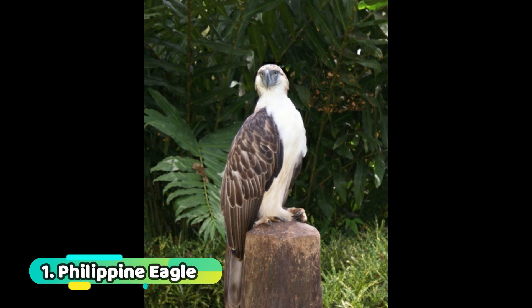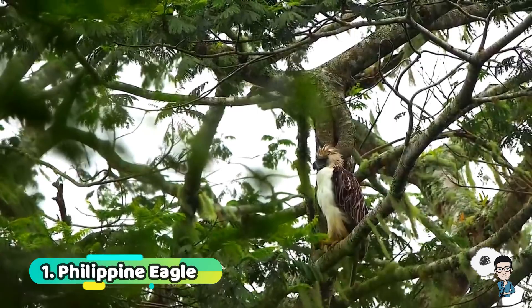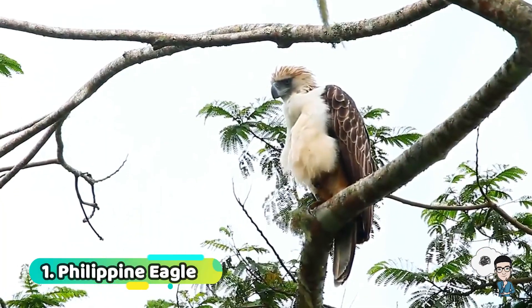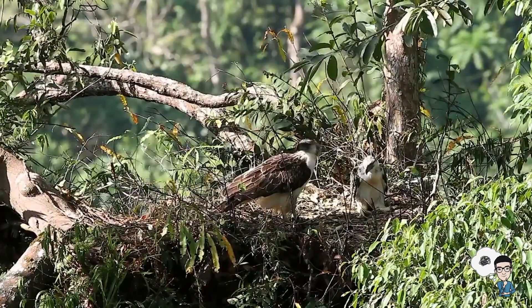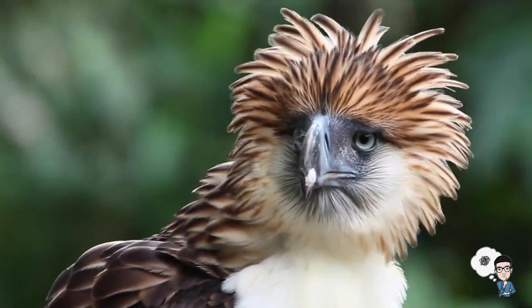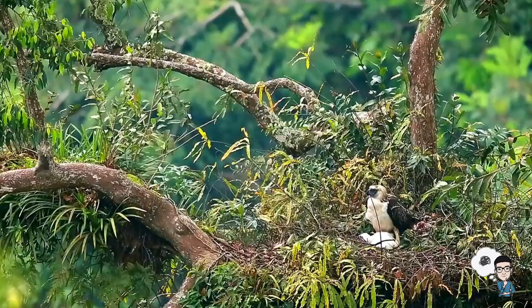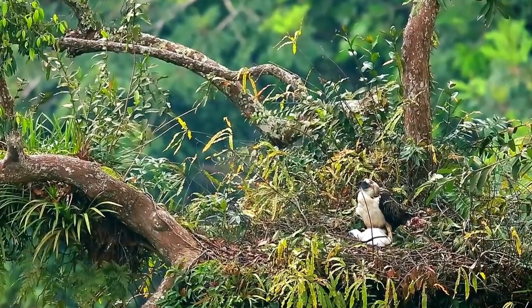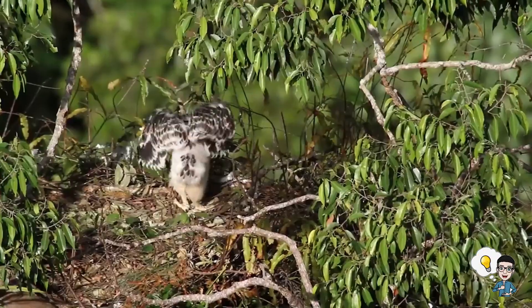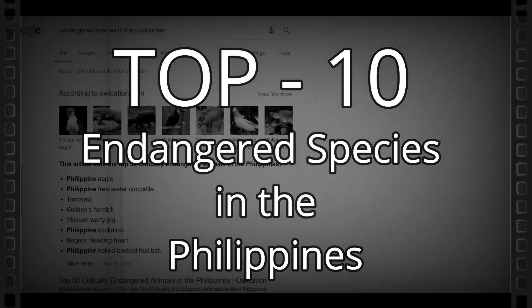Number 1: the Philippine Eagle, also called the Monkey-Eating Eagle. The Philippine Eagle is native to the southern Philippines and is the country's national bird. The IUCN has placed the Philippine Eagle on its red list of critically endangered animals, as it is believed to be one of the largest and most powerful birds on Earth. This concludes the top 10 endangered species in the Philippines that we need to care for and protect for the next generation.